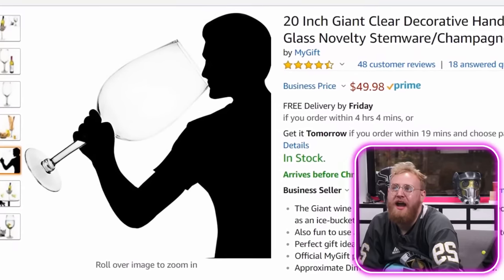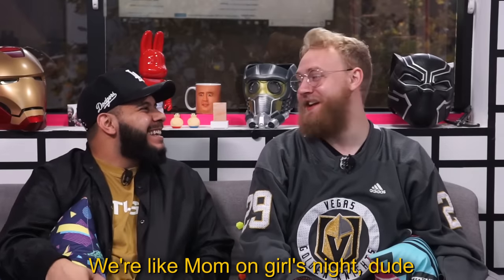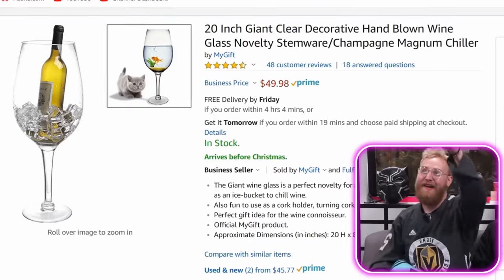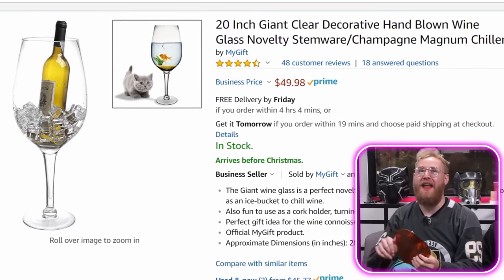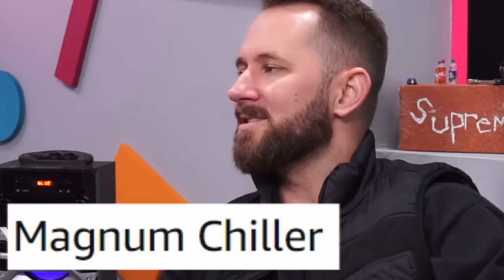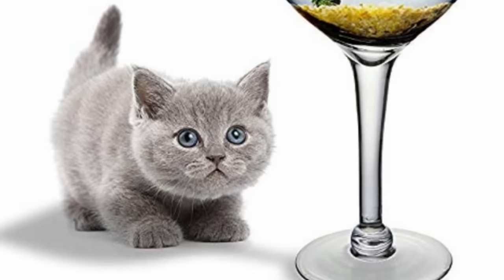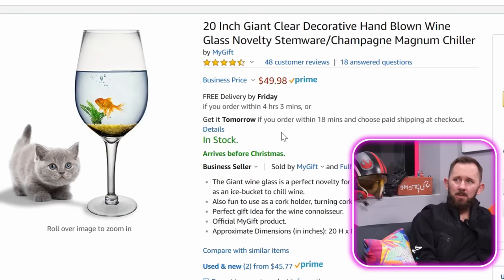Oh, this is my kind of product! It's a huge, giant, clear, decorative, hand-blown wine glass — novelty stemware. Magnum Chiller? That's its name. I'm the Magnum Chiller, ladies. For some reason the cat picture is really getting me going here, because the cat is definitely gonna jump inside of it. This is for someone with a big problem — maybe you just love juice. Grape juice, fermented.